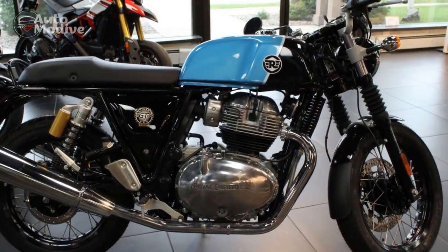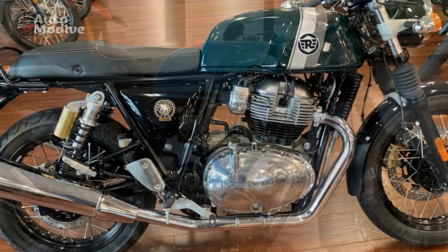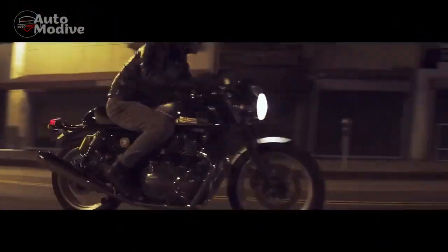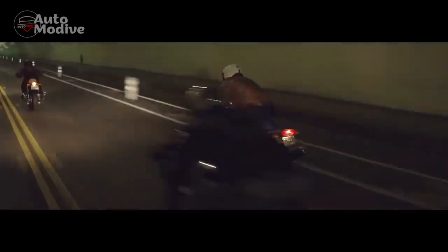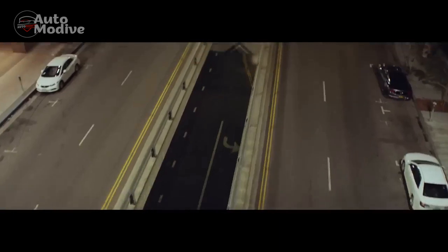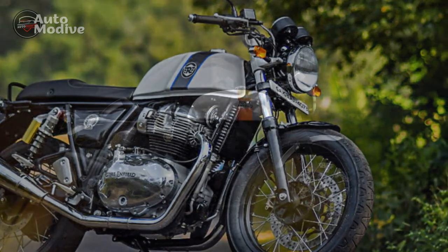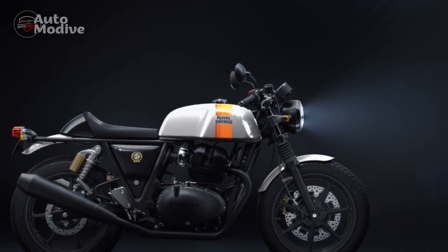Whether navigating through tight city streets or cruising on the highway, the Continental GT delivers a balanced and enjoyable ride. Pros: 1. Timeless design — The Royal Enfield Continental GT's classic café racer design is an instant head-turner. Its vintage aesthetics evoke nostalgia and draw admiration from both motorcycle enthusiasts and passers-by. 2. Engaging riding experience — The riding posture, characterized by rear-set footpegs and low handlebars, encourages an involved and dynamic riding experience. The bike's responsive acceleration and torquey engine add to the thrill.